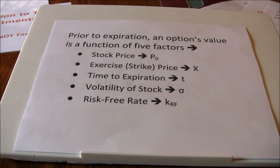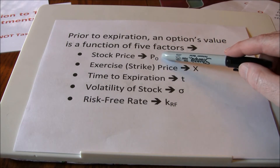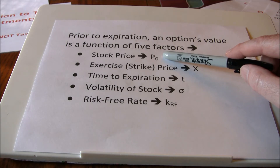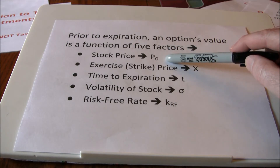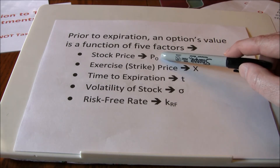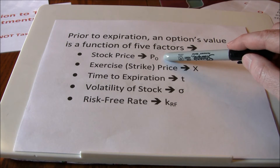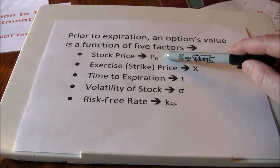Prior to expiration there are five factors that determine the value of the option price. The first is the stock price. For a call option, the higher the stock price, the more valuable the option is going to be. For a put option, the lower the stock price, the more valuable the option is going to be. The call is the right to buy, so we want to be able to buy an expensive stock for a cheap price. The put option is the right to sell, so we want to be able to sell a cheap stock for an expensive price.